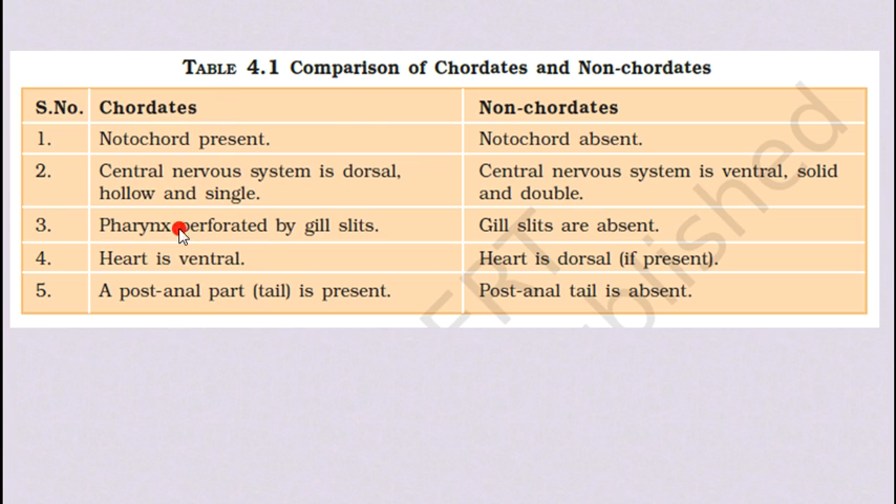In chordates, the pharynx is perforated by gill slits — small tiny pores for respiration. In non-chordates, gill slits are absent. The heart in chordates is on the ventral side; in non-chordates, the heart if present is on the dorsal side. Post-anal tail is present in chordates but absent in non-chordates. These are the basic differences that can be asked in the exam.